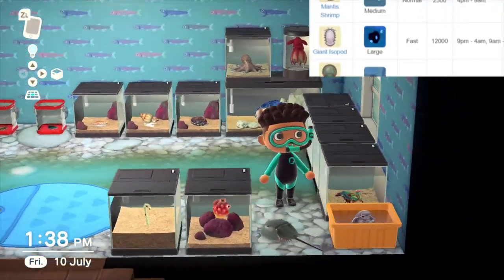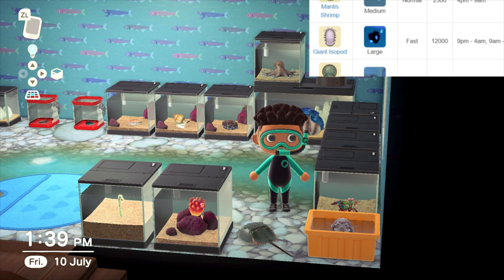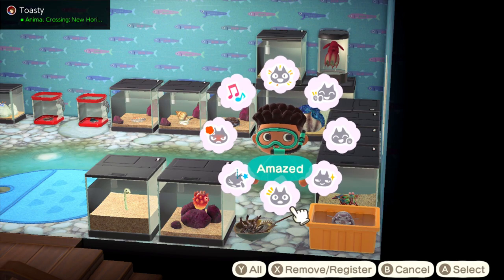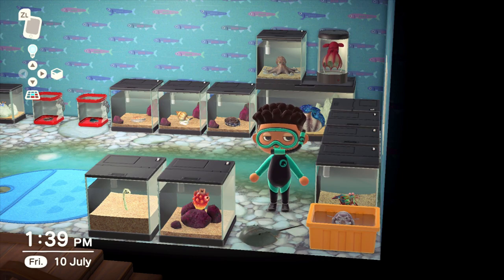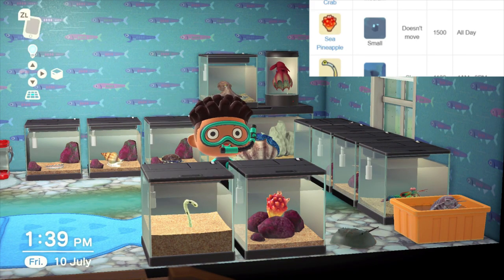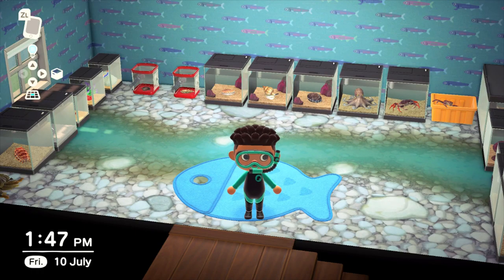In the corner we have a giant isopod, available from July to October, 9am to 4pm and 9pm to 4am — so that one's a bit different. Speed is medium but it sells for 12,000 bells. We've also got the horseshoe crab, which flips over — medium shadow size, medium speed, 2500 bells. Next to that we have the infamous sea pineapple, aka SpongeBob's house, available all day from April to August, small shadow size, slow speed, sells for 1500. And last but not least, we have the spotted garden eel, available from 4am to 9pm, small shadow size, slow speed, sells for 1100 bells.